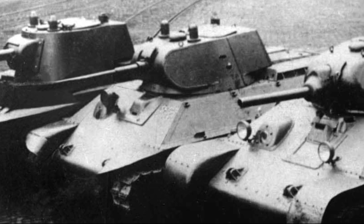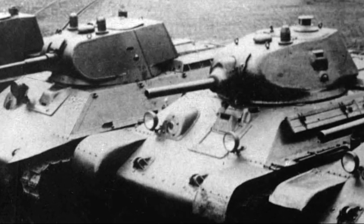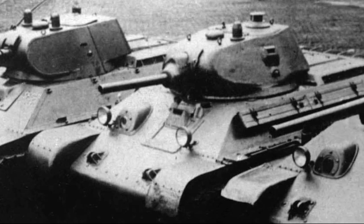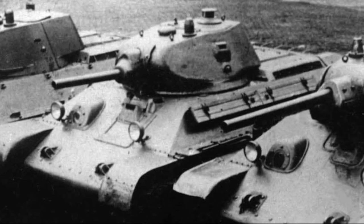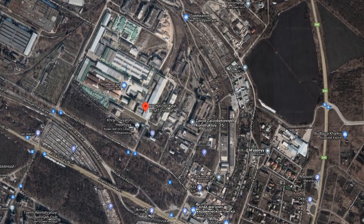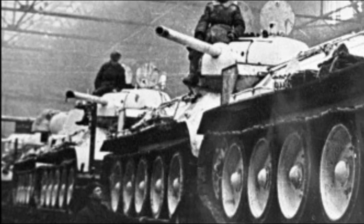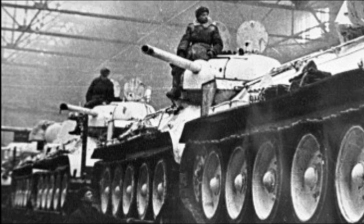The BT tank series was numerous, forming the cavalry tank arm of the Red Army in the 1930s, and had much better mobility than other contemporary tank designs. For these reasons there were many experiments and derivatives of the design, mostly conducted at the KhPZ factory. The most important legacy of the BT tank was the T-34 medium tank.